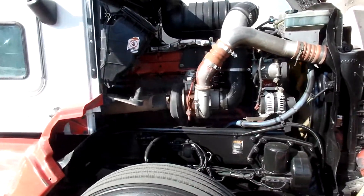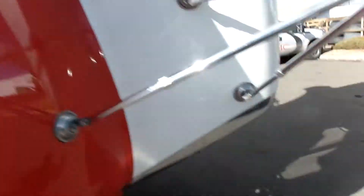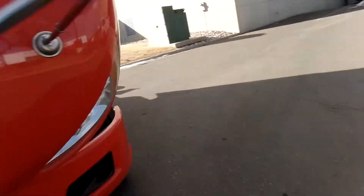Cummins ISX-15, 400 horsepower. Eaton Fuller 10-speed transmission.